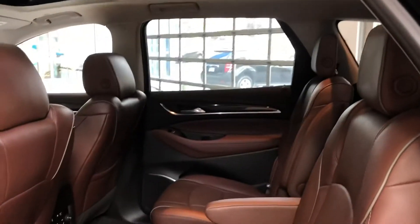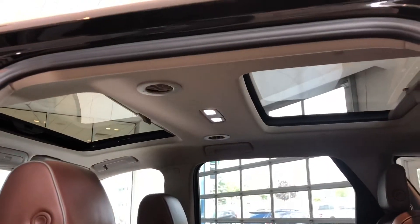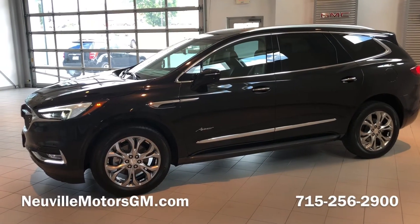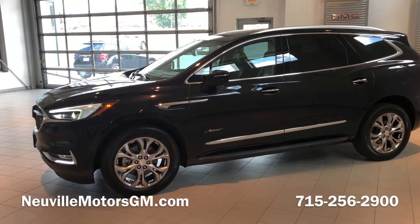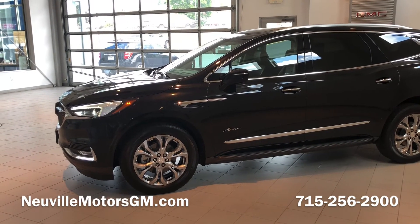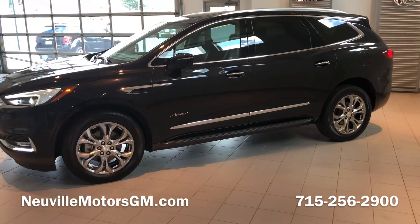There's still plenty of room for passengers in the third row. This also comes with the option of dual moonroofs up in the ceiling. If you or someone you know is interested in this 2018 Buick Enclave Avenir, please feel free to reach out at 715-256-2900 or check us out online at nevillemotorsgm.com. Thanks!